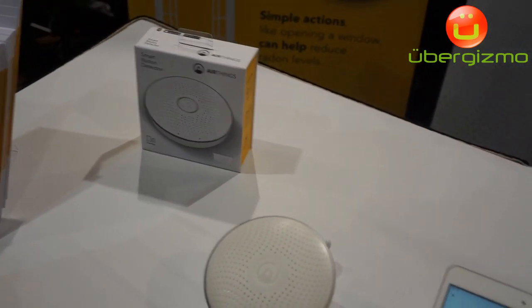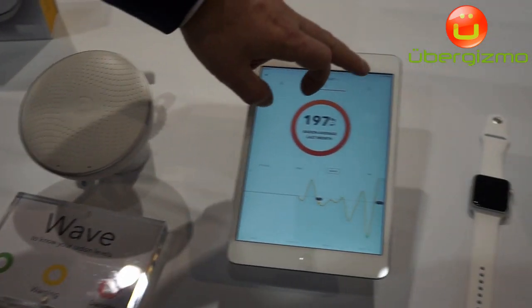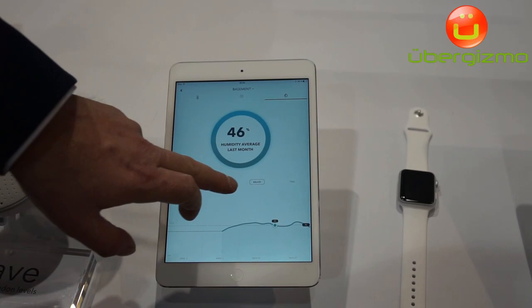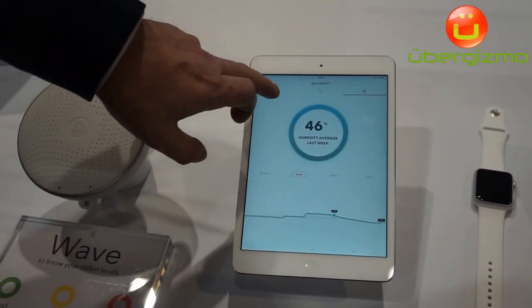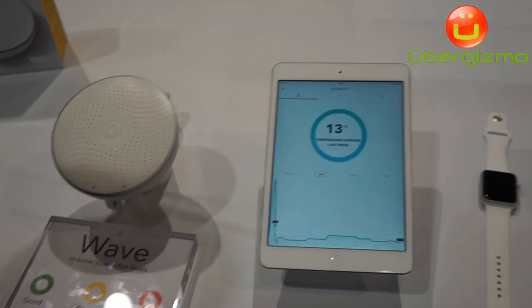And in addition to radon, it will show your temperature and humidity also over time. Here you can see last week's humidity and temperature in my basement.